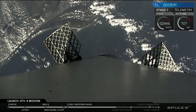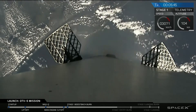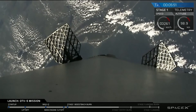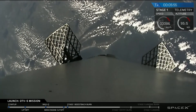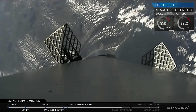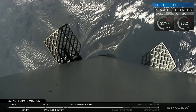Re-entry burn coming up in about one minute. As you can see, the speed of the first stage is still rapidly increasing. The re-entry burn is going to slow that back down in order to keep those aerodynamic forces upon re-entry at a minimum.